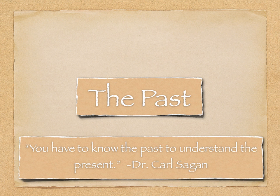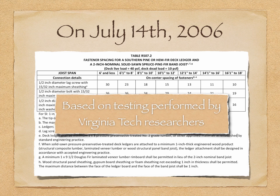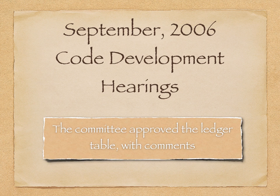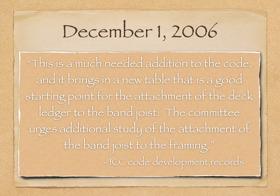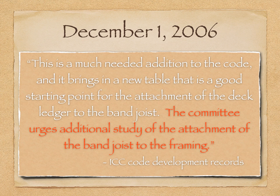Before we look into this, we have to know our past to understand the present. On July 14, 2006, a proposal for a Deck Ledger Fastening Table was published for review in the development process for the 2007 Supplement IRC. It was based on testing performed by Virginia Tech researchers. At the first of two hearings that year, the committee approved the ledger table with comments. That December, the hearing results and committee comments were published. The committee liked the table and thought it was a good starting point, but they asked for additional study of the band-joist connection to the framing.